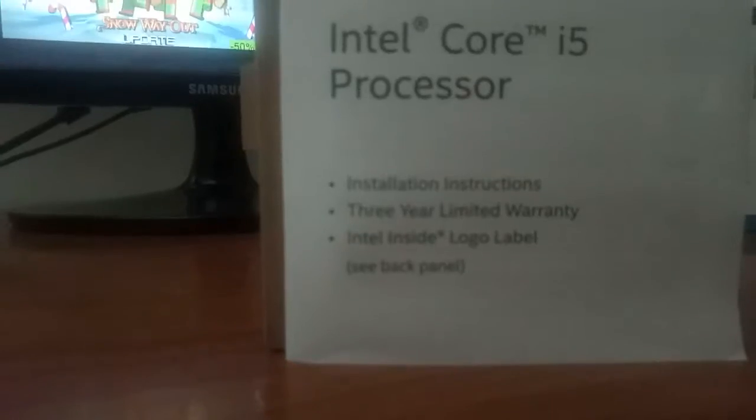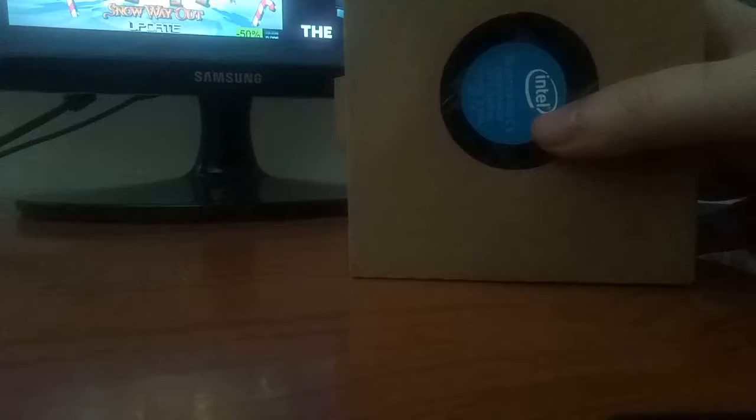Here's the processor with its own cooler, which I didn't think it would hurt. Here's the actual chip, protected by plastic and cardboard. I thought my current cooler is better than this default one from Intel, so I guess I'll be using that anyway.